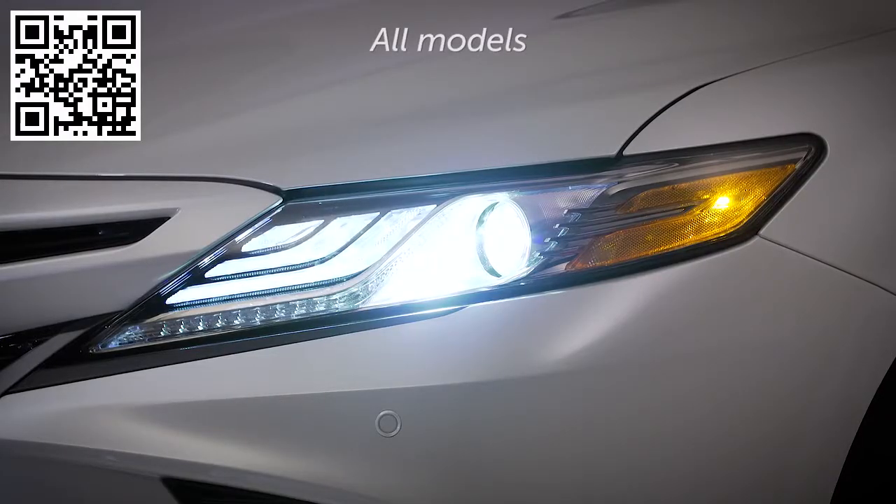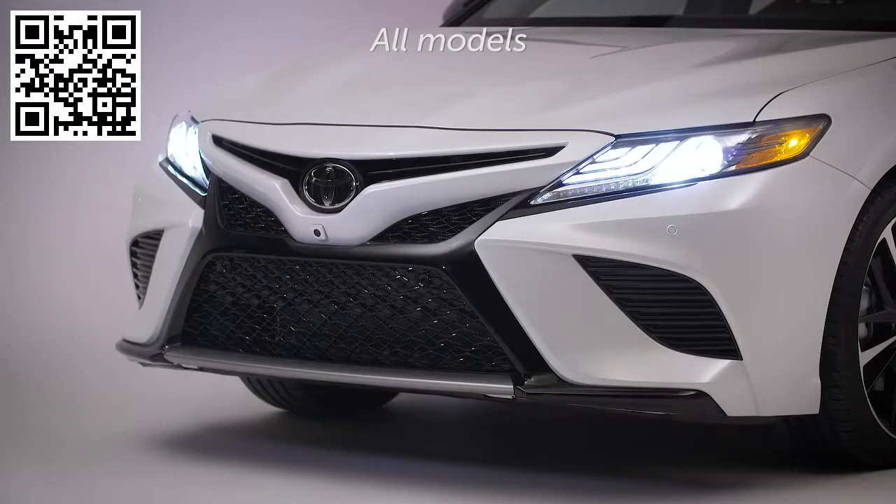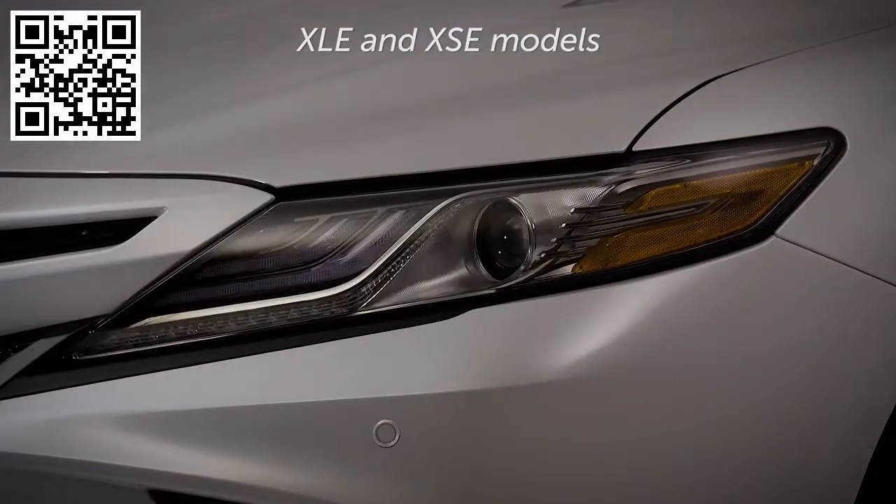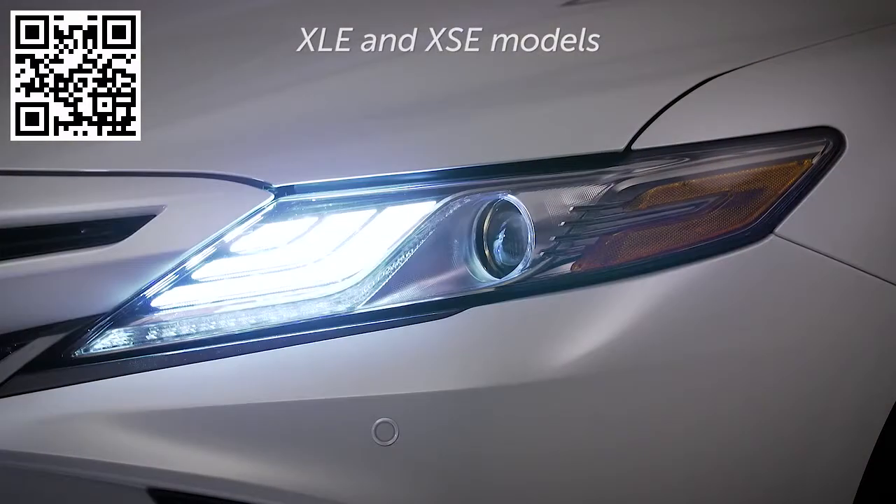All models feature high and low beam LED projector headlights. XLE and XSE models feature LED turn signals and separate LED daytime running lights.